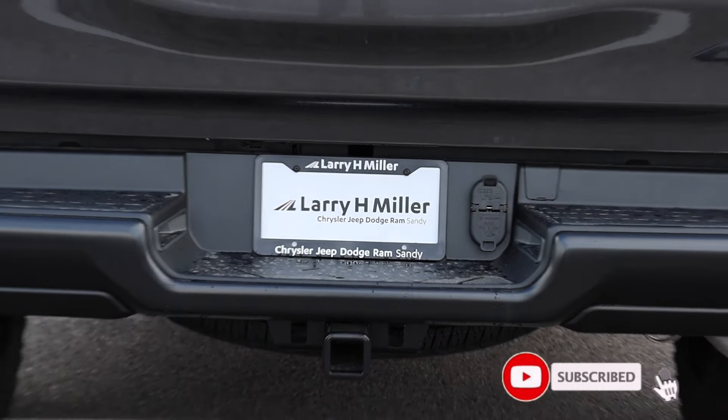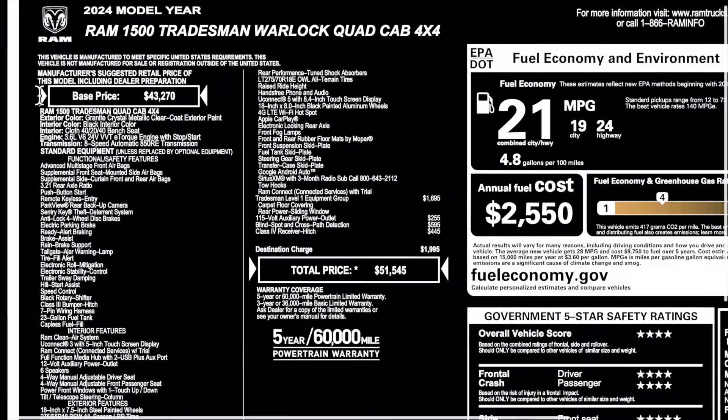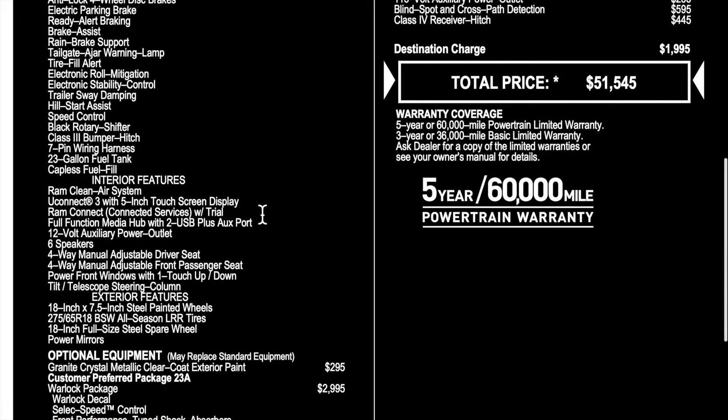Welcome back to JB Reviews. I have before you one of the cheapest pickup trucks you can buy today, and surprisingly it doesn't look like a work truck either. Special shout out to Larry H. Miller Chrysler Jeep Dodge Ram here in Sandy, Utah. If you would like to purchase this truck, it is available. Let's go take a look at the window sticker and I'll show you guys around this truck.